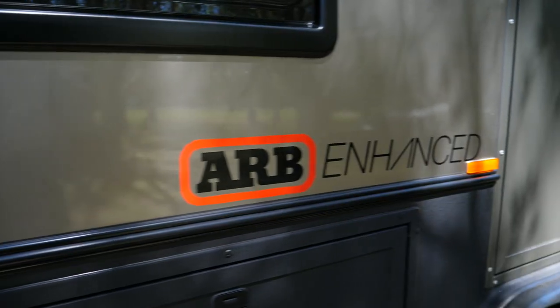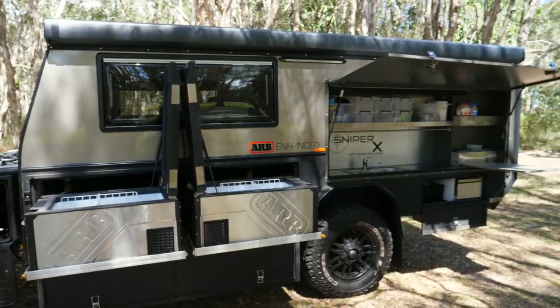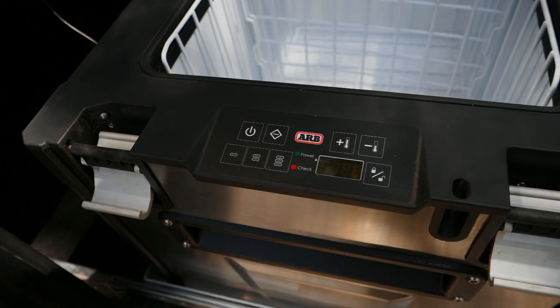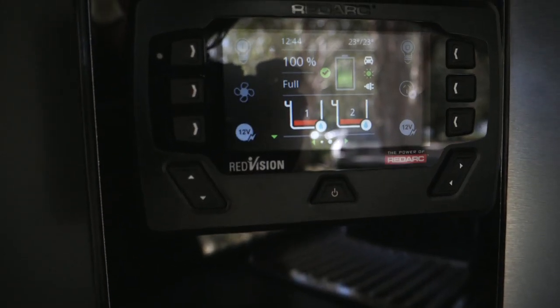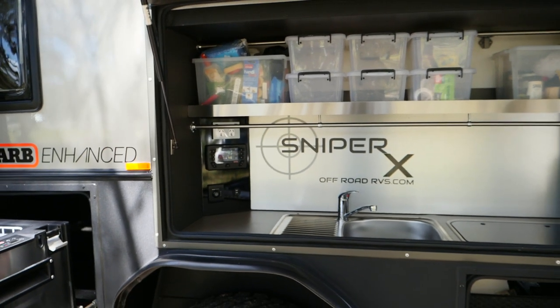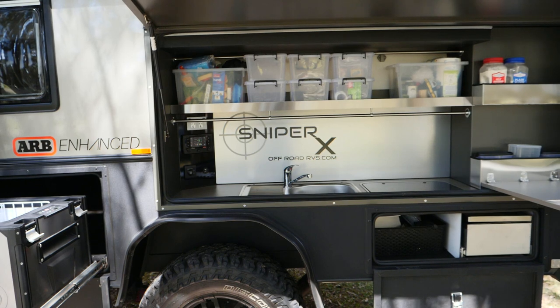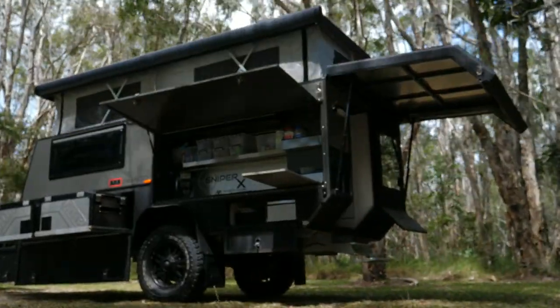Presenting the ARB Enhanced Sniper X from OffRoadRVs.com. It features two ARB fridge freezers, a Redarc control system with Bluetooth, outdoor kitchen facilities with cooking inside and outside, and an electronically raising and lowering aluminium framed pop-top roof.